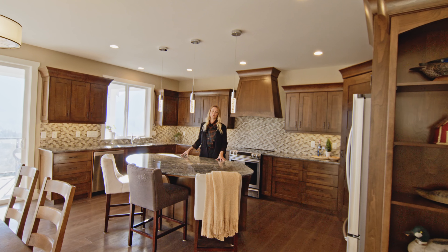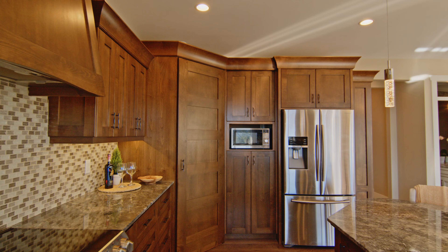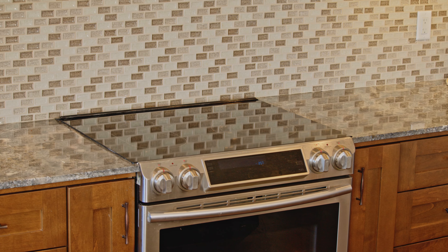This is an absolutely gorgeous kitchen, a perfect place to gather. I love the large island, there's a lot of cabinetry in here, a beautiful pantry tucked away, and some nice high-end appliances.